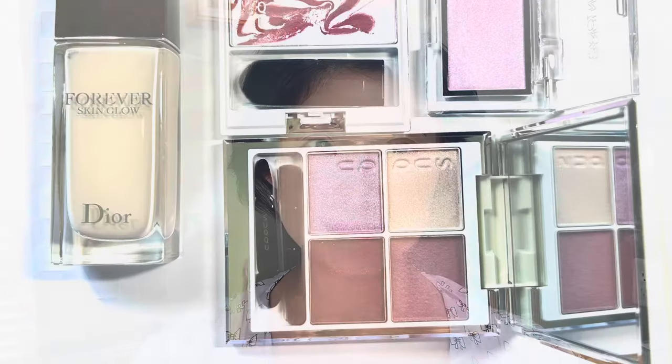Hi guys, welcome back to my channel. In today's video I'm going to review several new cosmetics newly released for summer 2023. These products will cover the new foundation from Dior, the limited edition eyeshadow and blush from Suku, and also a rare brand from Japan called Addition — specifically their highlighter blush in the purple shade.